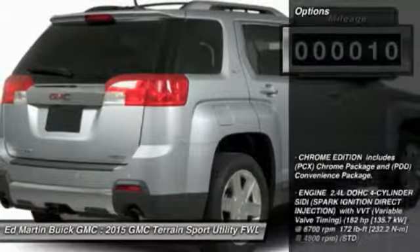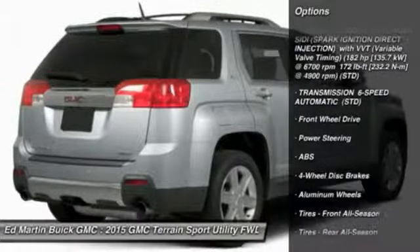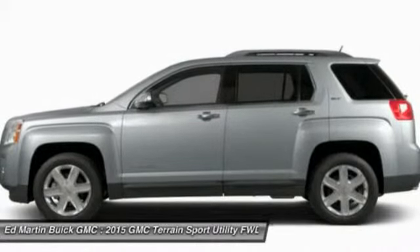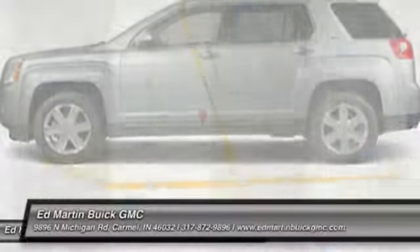Here are some of this vehicle's great options: anti-lock braking system, steering wheel audio controls, air conditioning, power steering, adjustable steering wheel, floor mats, keyless entry, aluminum wheels, four-wheel disc brakes, cruise control. Drive away with a great deal on this vehicle.